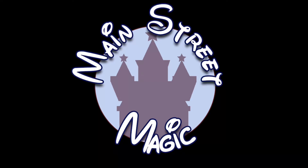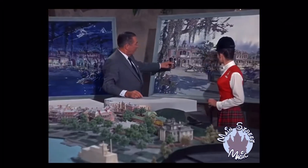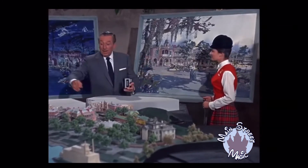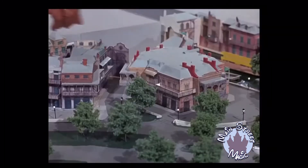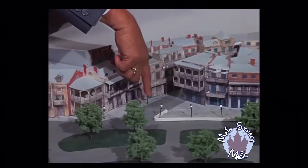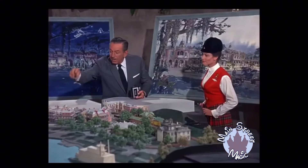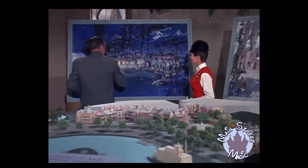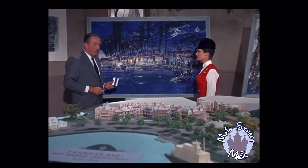This is what we call New Orleans Square. A picture of it from the riverfront as it will look when it's finally finished. All these little streets are going to be very intriguing — little shops and things, and people can wander around in there. And then in here, we have a special attraction. We call it the Blue Bayou Lagoon.